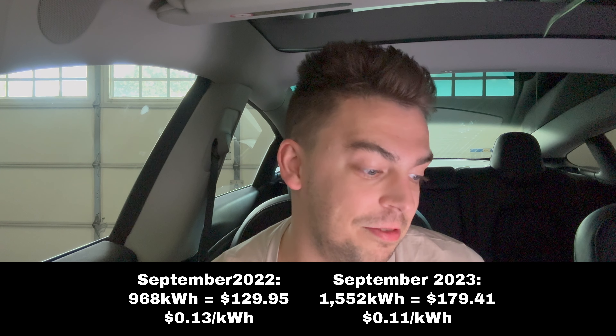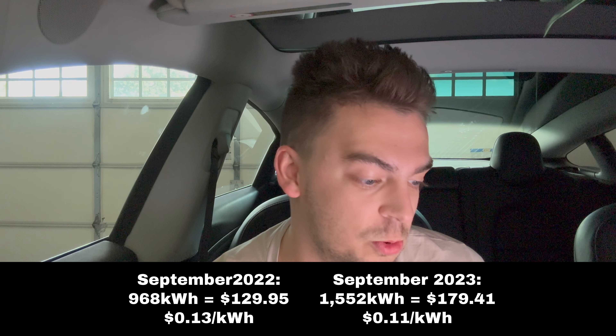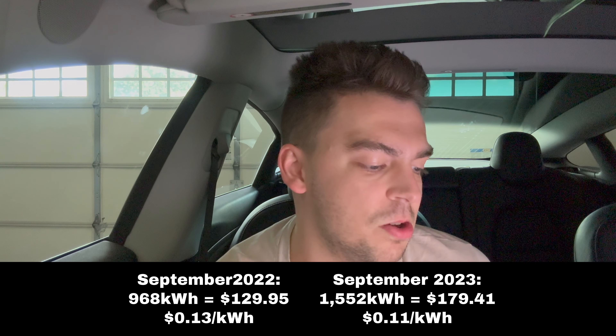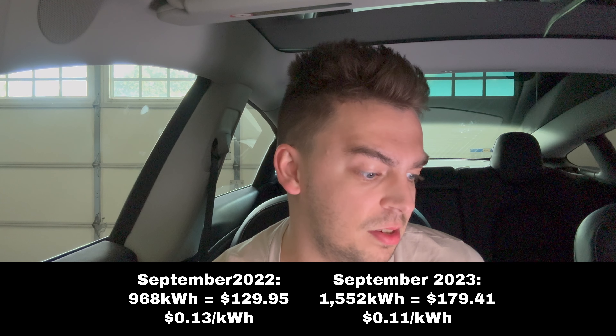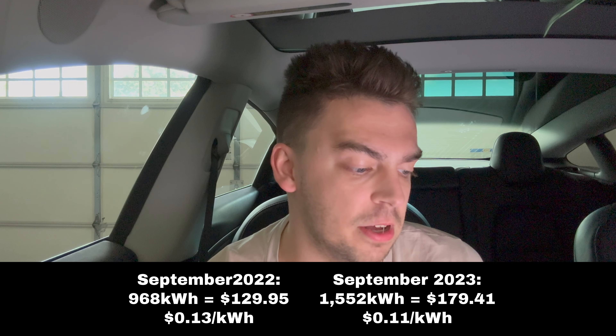In September of 2022, I used 968 kilowatt hours and that was $129.95 at 13 cents per kilowatt hour. Then in September of this year, I used 1,552 kilowatt hours, which was $179.41 at 11 cents per kilowatt hour. I'm thinking the more energy I use, it might bring the rate down per kilowatt hour, because I used close to 600 kilowatt hours extra in September but at a cheaper rate.